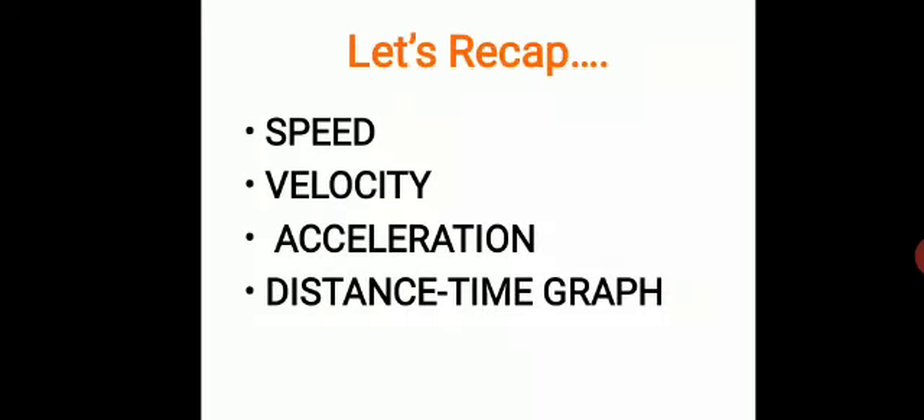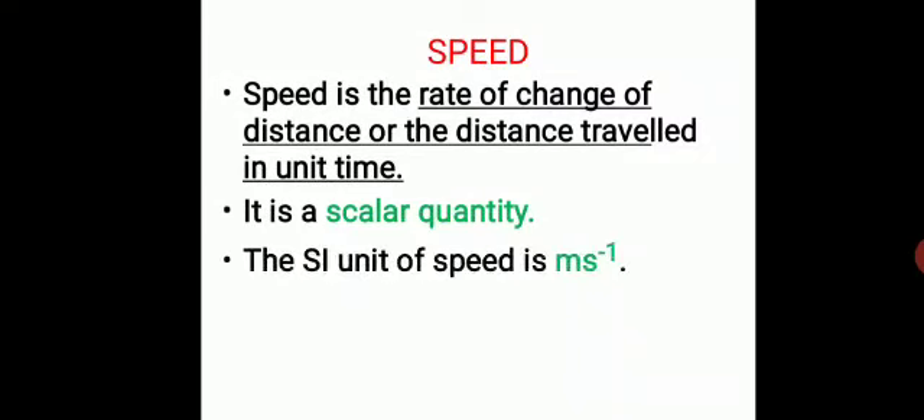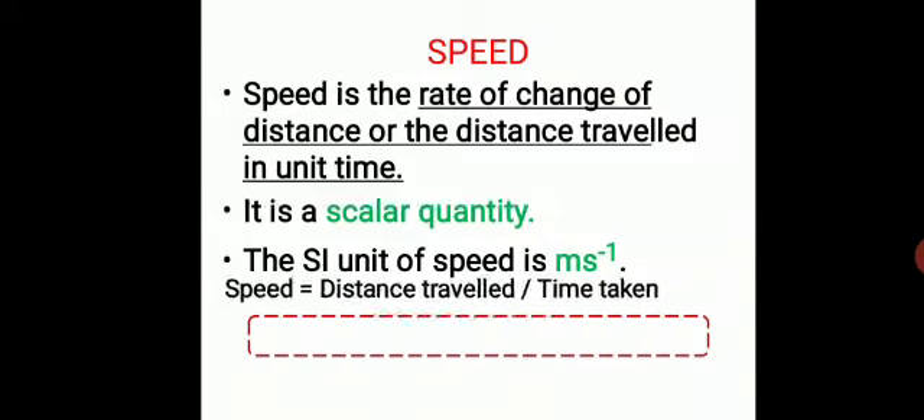Now let us recap what we discussed in the last class. We discussed speed, velocity, acceleration, and distance-time graphs. Speed is the rate of change of distance in unit time. It is a scalar quantity — it does not describe direction, only the change in distance. Its unit is meters per second.